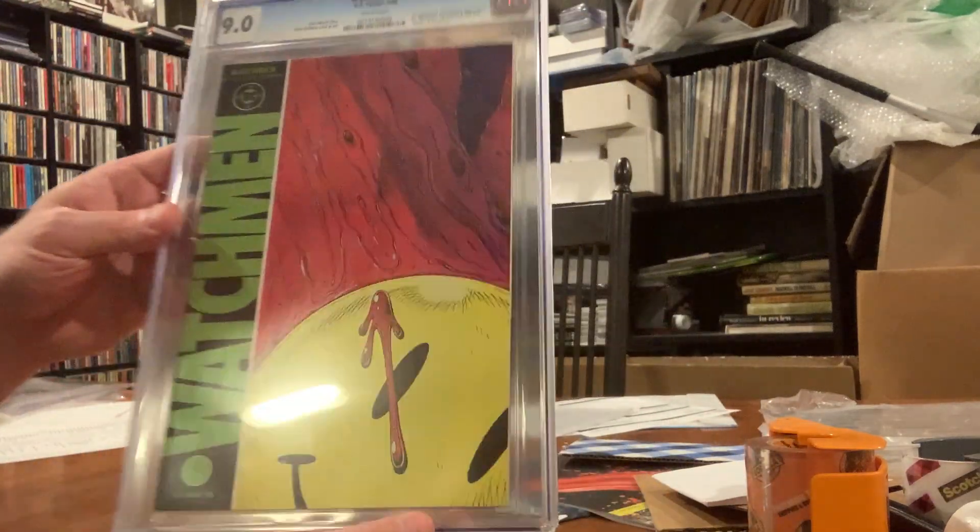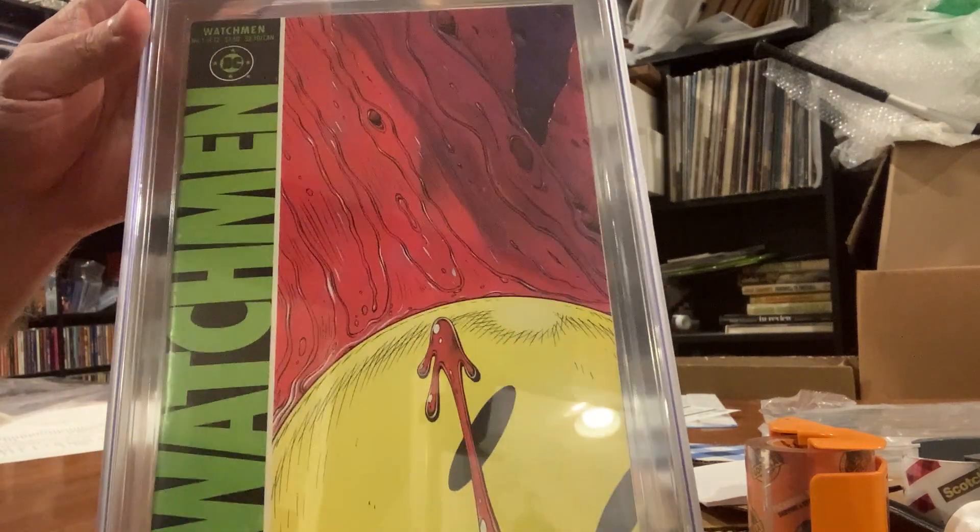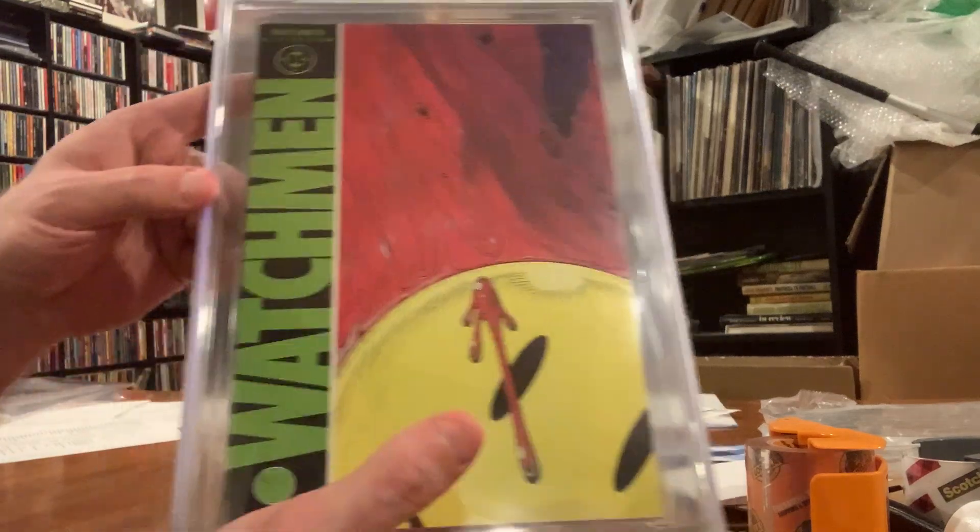It's probably like an $80 to $100 comic, even in NM. It's nicer than chopped liver — let's just say that.